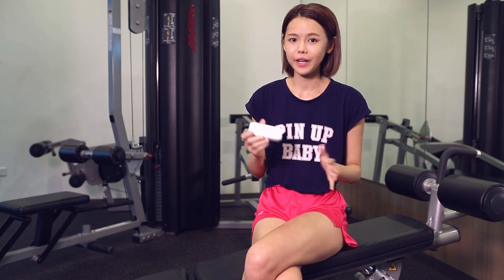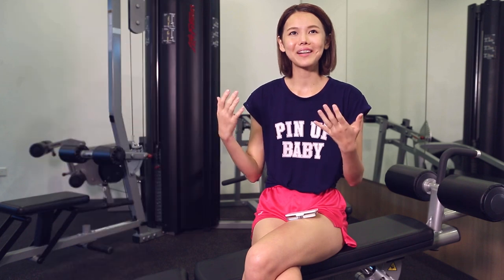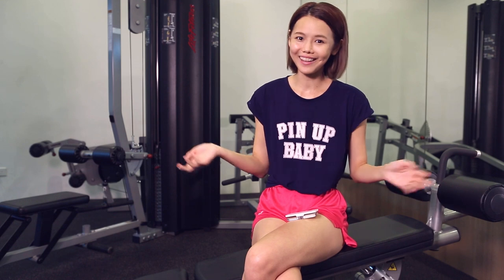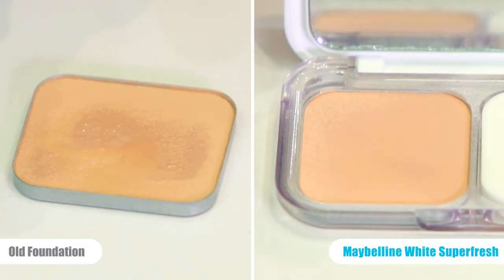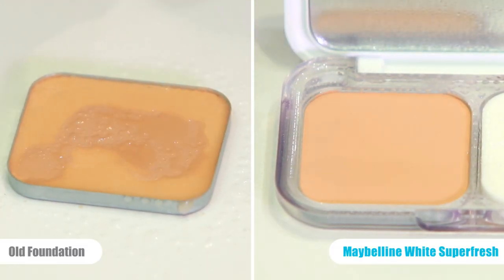In conclusion, I really like the Maybelline White Superfresh — it's especially good for people on the go or if you like taking selfies. It makes your makeup last longer and look fresher. So if I'm out and people want to take pictures with me, I won't feel conscious about my makeup going off or looking sweaty. The new technology is really amazing — sweat comes and it goes!